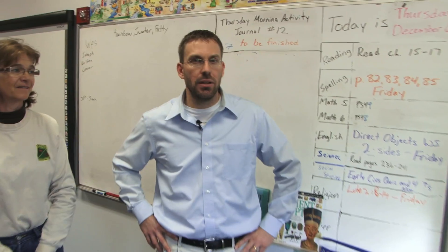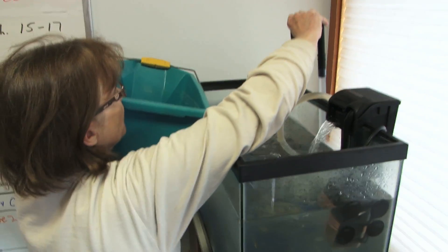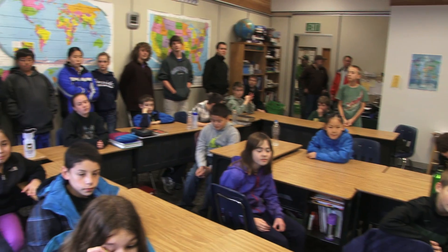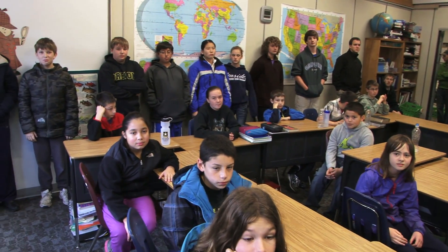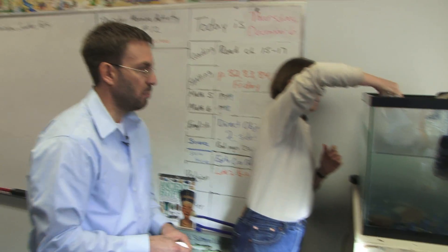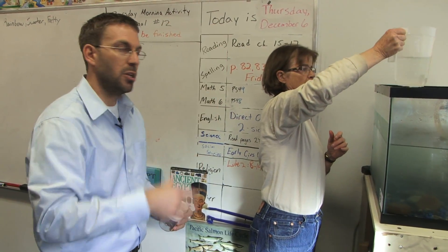We've gotten to the point where the fry are ready to be released. They're past the button-up stage and you can see them swimming around. It's time to release them. We're going to first take some water out so we can get a hold of them, then put them into little containers so students can each take them to release down at the nearby creek.